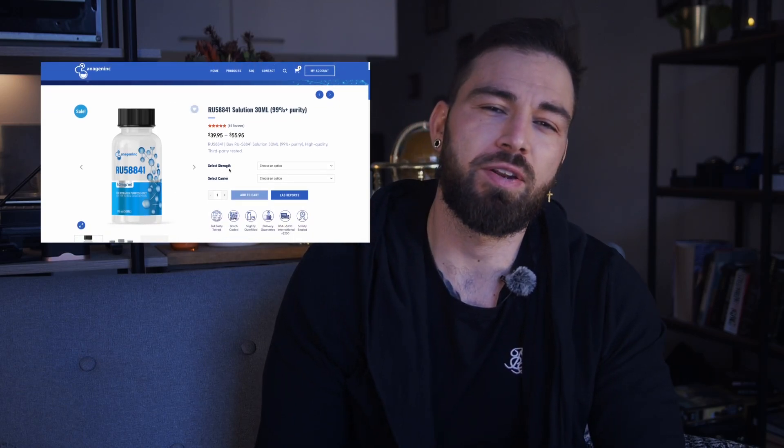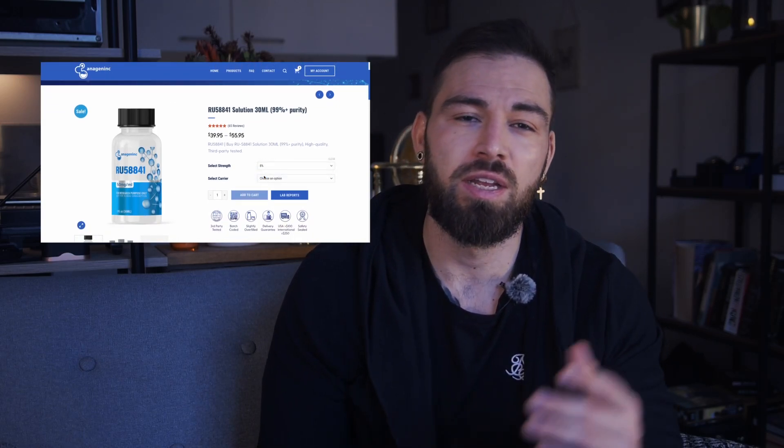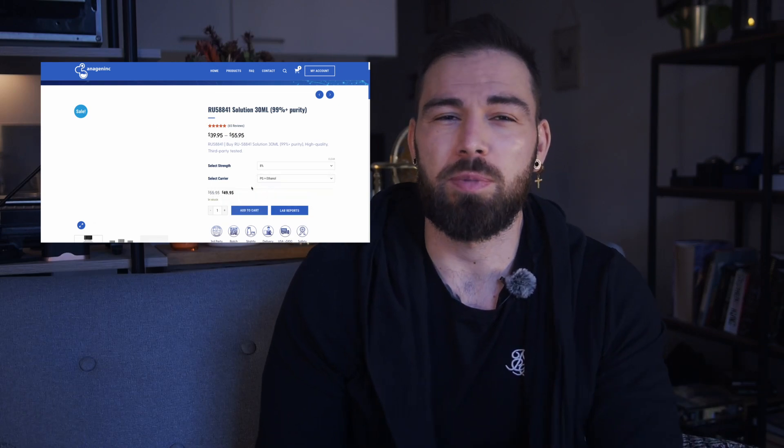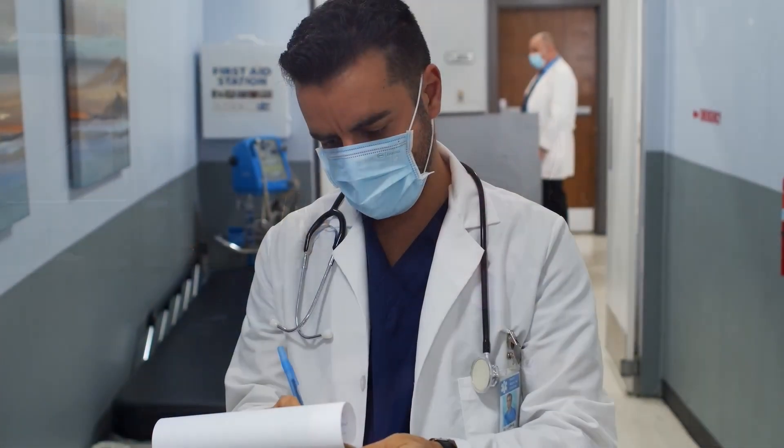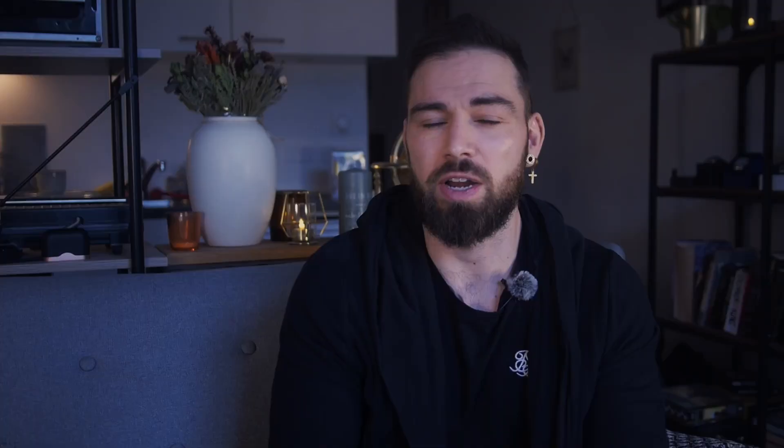Safety-wise, based on the available science, RU-58841 seems to be the safer bet. Its localized application reduces the risk of systemic side effects compared to Finasteride. For those considering RU-58841, I recommend using Anagen Inc., a brand I personally use — they've been in the business for over 15 years offering quality products. If you use the code BLUEPRINT at checkout, you'll get a 10% discount on the whole store. For Finasteride, it is available through a doctor's prescription, and it is essential to consult with a healthcare provider before starting due to its potential side effect profile.